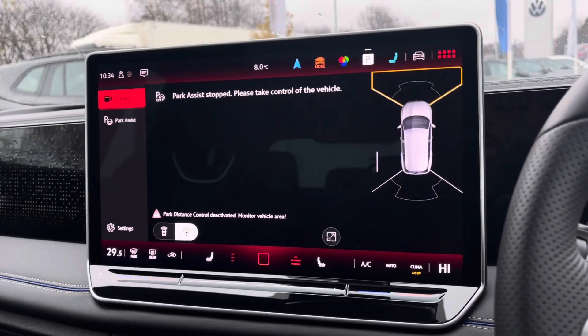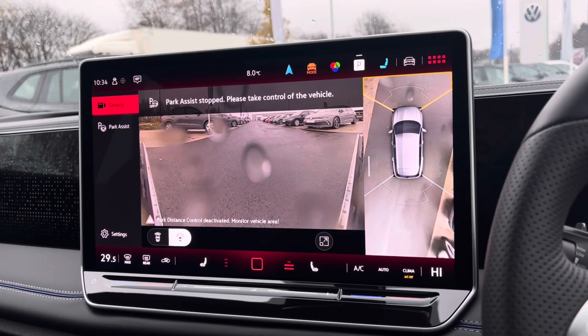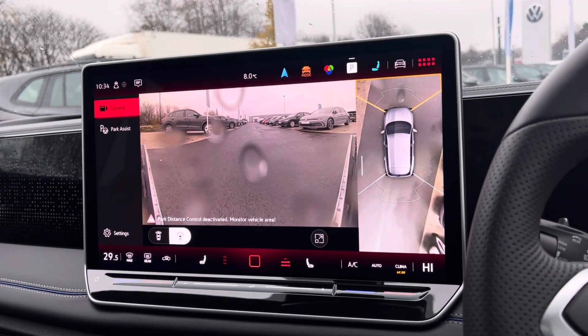With this car you get Park Pilot, offering confidence when driving in tight spaces. Sensors and cameras all around the vehicle also ensure safety, especially when manoeuvring out of busy places like shopping centres where parking can be really tight.